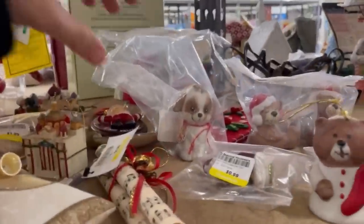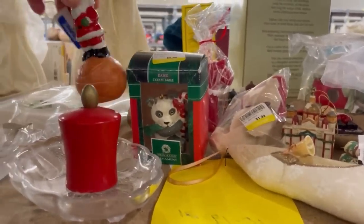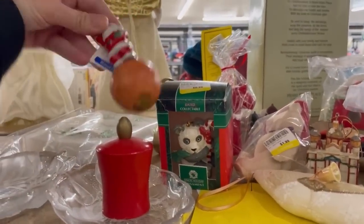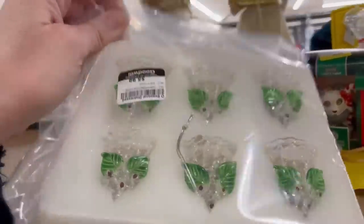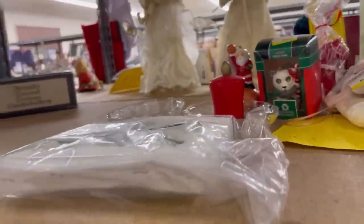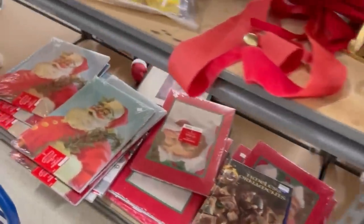Do you guys ever do that — like, 'I should have got it'? Ornaments are another thing I pick up a lot. Hallmark ornaments range from bread and butter to big money. Some Hallmark ornaments can go for over $100, not as many as bread and butter, but it's definitely worth looking them up.